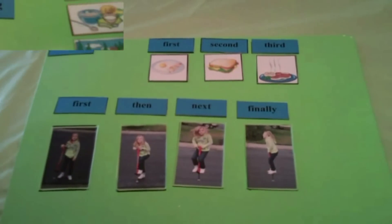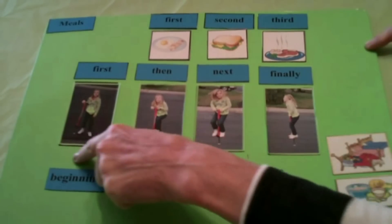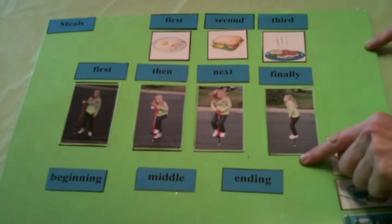Beautiful. Good job using the transition words. You did a great job putting the meals in order and then going on the pogo stick in the right order.